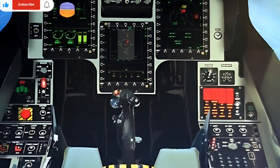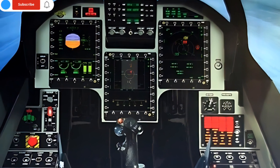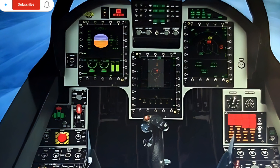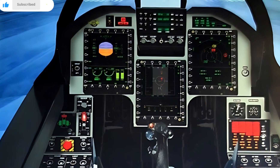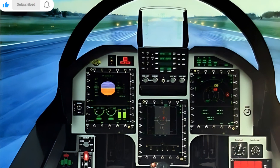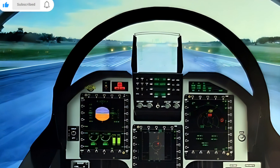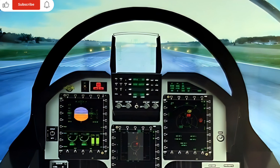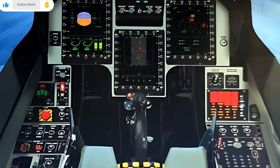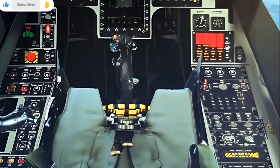Safety remains a priority with the latest driver assist technologies integrated into the 2025 model. Adaptive cruise control, lane keeping assist, automatic emergency braking, and blind spot monitoring contribute to a secure driving experience. The addition of a 360-degree camera system further improves parking and maneuvering in tight spaces.